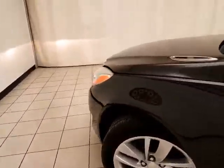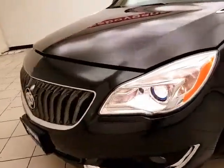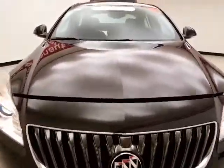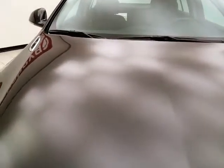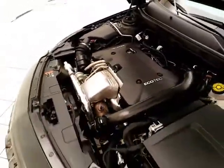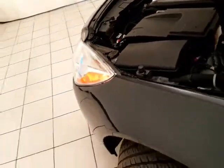Under the hood, this Regal has a two-liter turbocharged four-cylinder with 259 horsepower. It's just as clean under the hood as the rest of the car. EPA fuel economy estimates an average of 21 miles per gallon in the city and 30 on the highway.